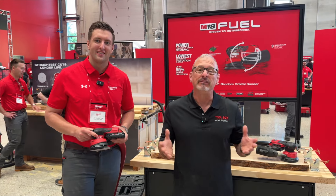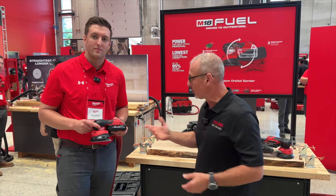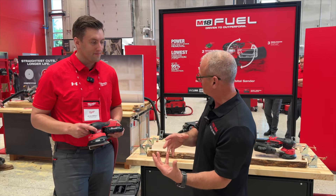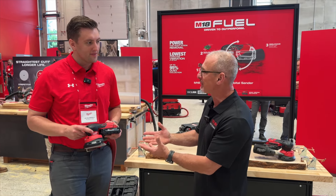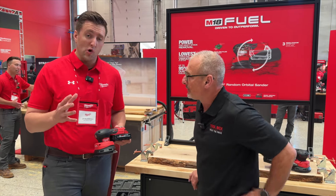Alright, here we go! Hey everybody, I am at Milwaukee Pipeline and I'm here with Joe and we're looking at the five-inch random orbital sander. It's a little bit different from the other sander that you have out. Joe, tell us about it — let's go through some of the key features.